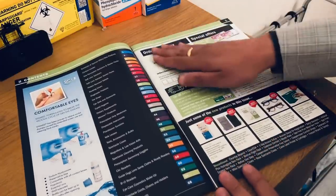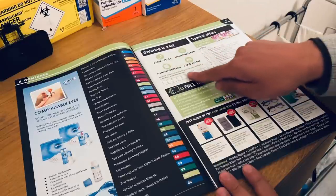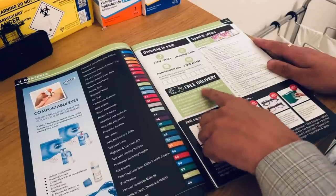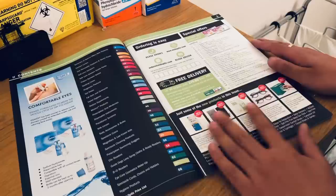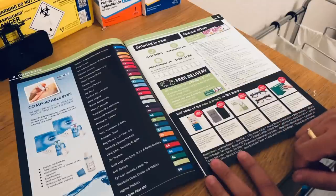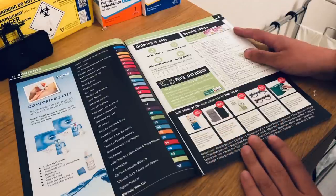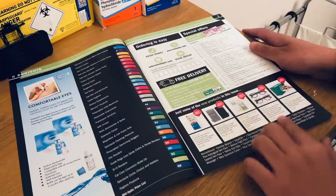There's a section about ordering — the phone number, website, fax, and email address. You get free delivery on all orders over £75. There's a section here of new products in this particular issue.